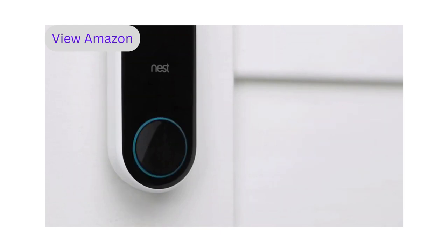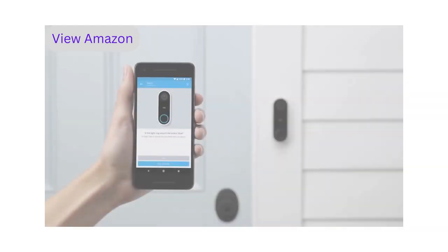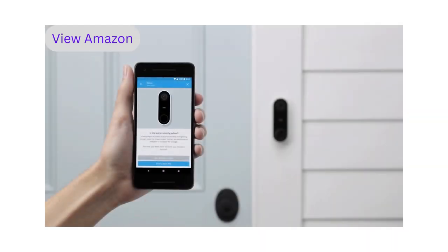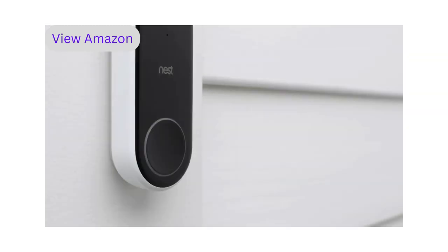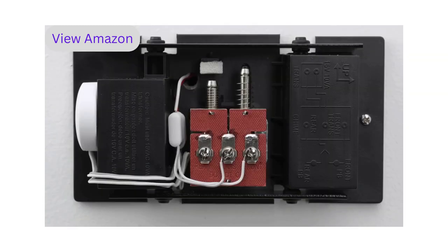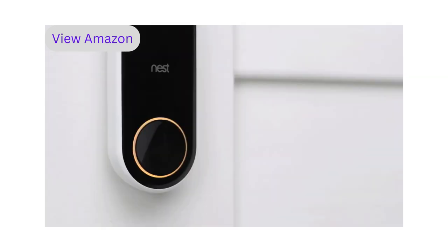Its light ring will turn blue. If it's not blue, let the app know and it will help you troubleshoot. If there's no light on Nest Hello, go back to your chime box and double check that you've correctly wired the Nest connector. If the light is yellow, Nest Hello isn't getting enough power to stream video — you'll need to contact a pro to upgrade the voltage of your doorbell system.